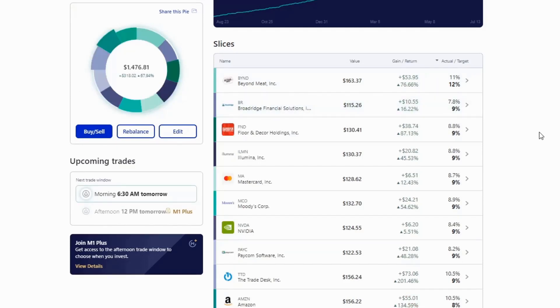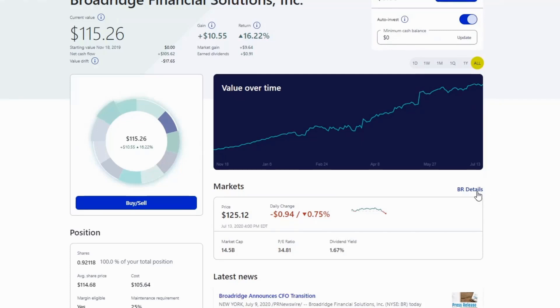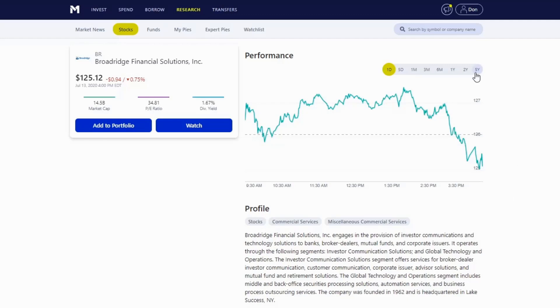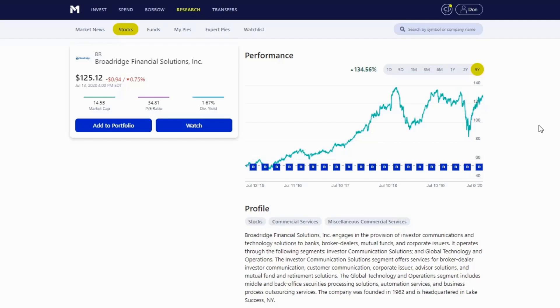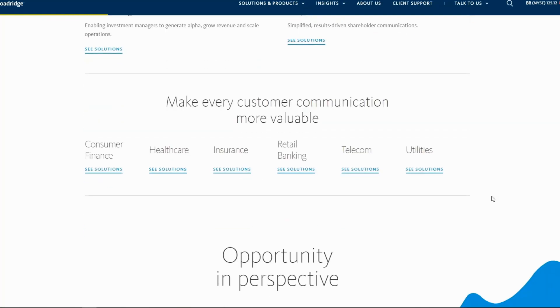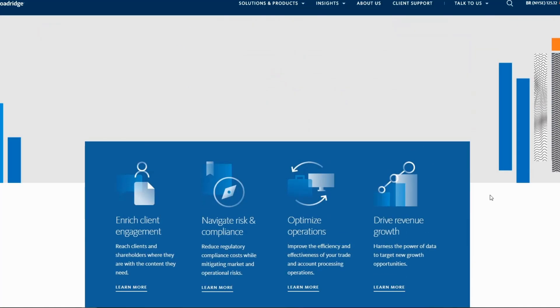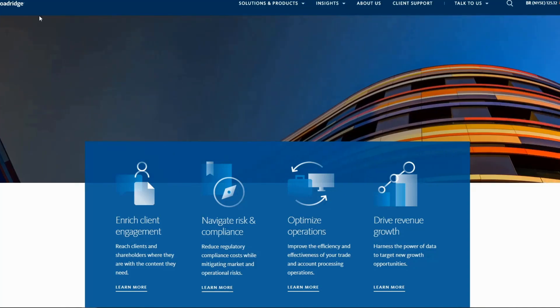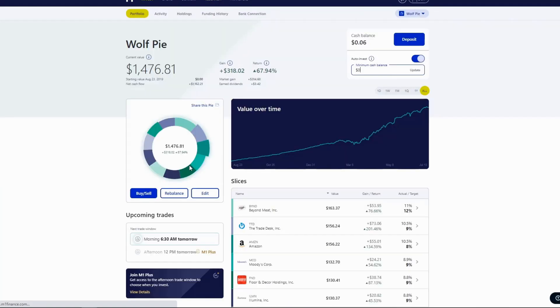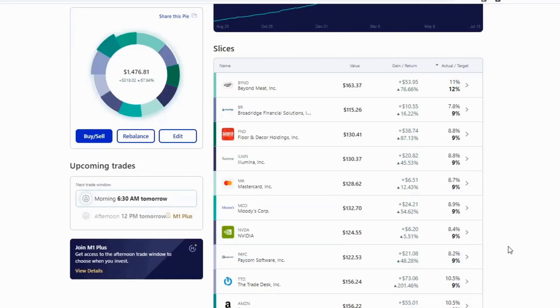Next up is Broadridge Financial Services. They make compliance products for publicly listed companies and own proxy vote. They're not a high-growth company like Beyond Meat, but they have a huge economic moat and a very monopoly-like business model. I noticed Pinterest uses Broadridge for some of their webcasts, which made me an even stronger believer. I just boosted my target from 8% to 9%.